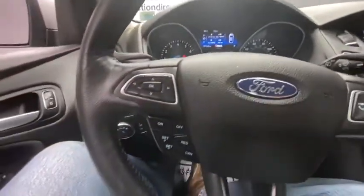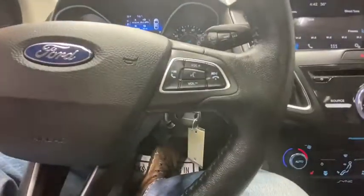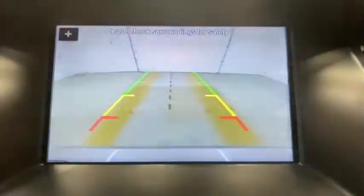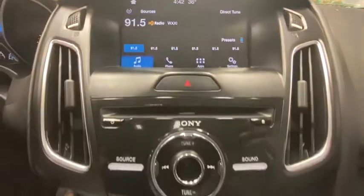Heated seats, traction control, Bluetooth, dual airbags, power steering, four-wheel disc brakes, rear window defroster, power windows, electronic stability control.